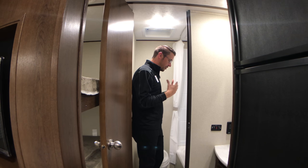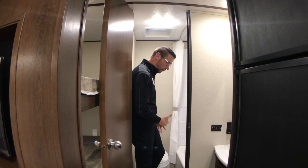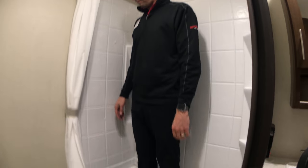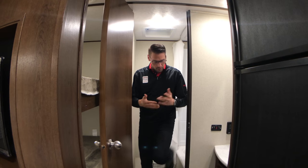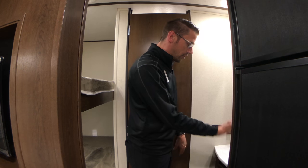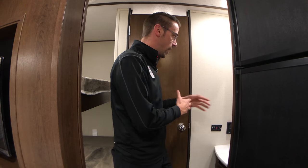Let's take a look at the bathroom of this coach. As we walk into the bathroom, we've got a foot flush toilet and a bathtub with full surround shower. As we walk out here, we've got a separate vanity from the bathroom so that you can actually use the vanity while somebody's in the bathroom taking a shower.